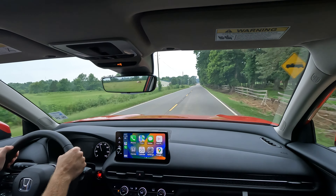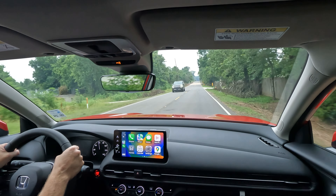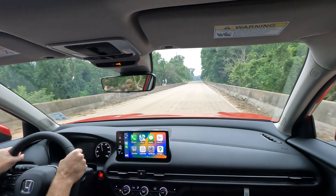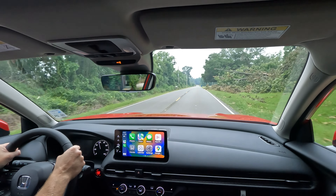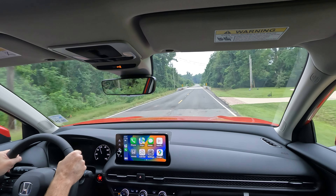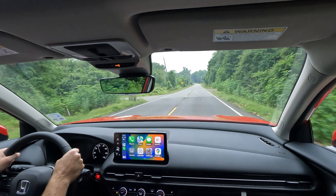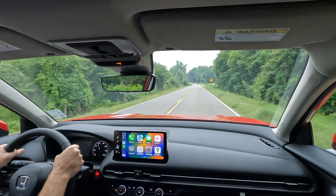I really enjoy driving this HR-V. It's nimble with great handling characteristics. Does it handle just like a Civic? It handles like a Civic that's a little higher off the ground — I'm not going to throw it into corners the same way I would a 2022 or 2023 Civic, but one way or another it really does handle very well. It's great for big city driving — if you live in a highly congested area and don't need a full-size SUV, this is a nice vehicle because of how easy it is to get around.